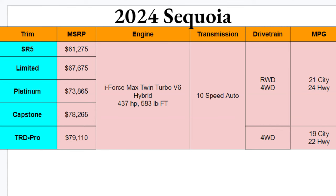trim levels: SR5, Limited, Platinum, Capstone, and TRD Pro. The Capstone is considered the top trim, but the TRD Pro is more expensive — so this is ordered by price. Across these five there's a price difference of nearly twenty thousand dollars. The SR5 starts at $61,000 and change, so there are a lot of high price tags here.